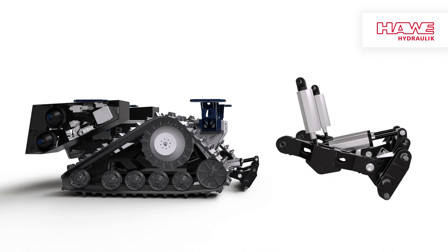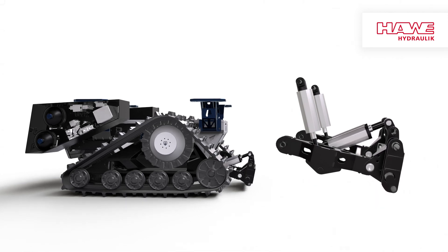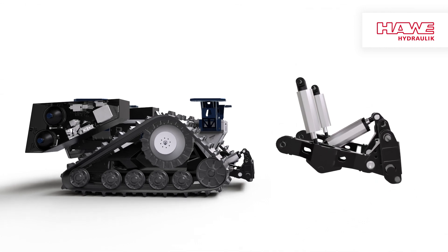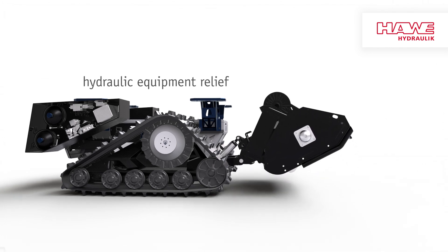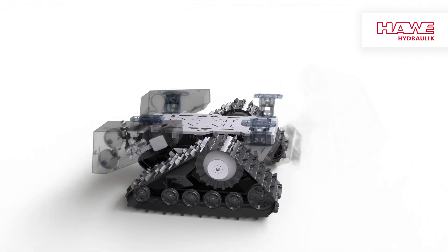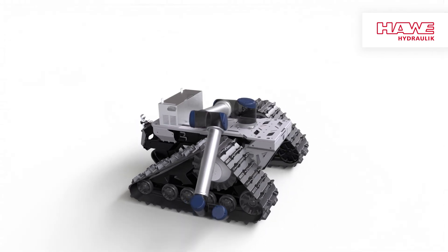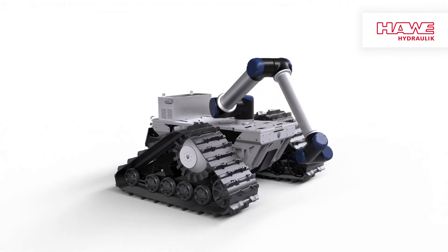For working with attachments, the hydraulic lifter of the Robo3 is equipped with two joints. One serves as a pivot point for raising and lowering the lifter; the other makes it possible to always transport loads parallel to the ground. Through hydraulic equipment relief, our system takes out the deadweight pressure of attachments such as mowers and mulchers. In this way, the Robo3 delivers first-class work results and protects the terrain.